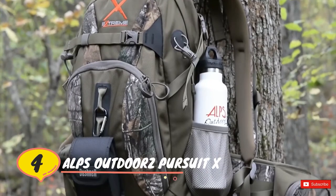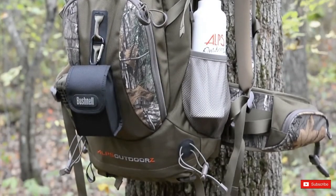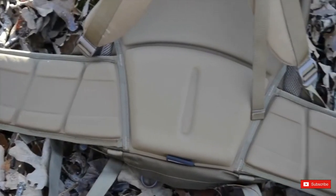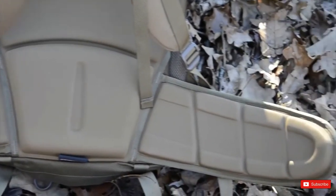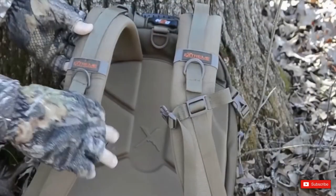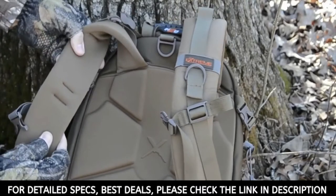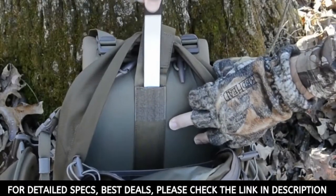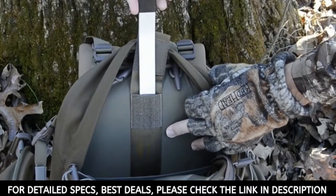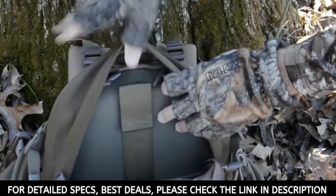Number four: ALPS Outdoors Pursuit X. The Pursuit X was designed by a team of midwestern deer hunters who understand what you need in a pack, and more importantly what you don't. The Pursuit carries all the features that make the ALPS extreme line a step above the rest, like a molded foam back panel, tough 1680D ballistic nylon fabric, and Hypalon to add strength to stress points.